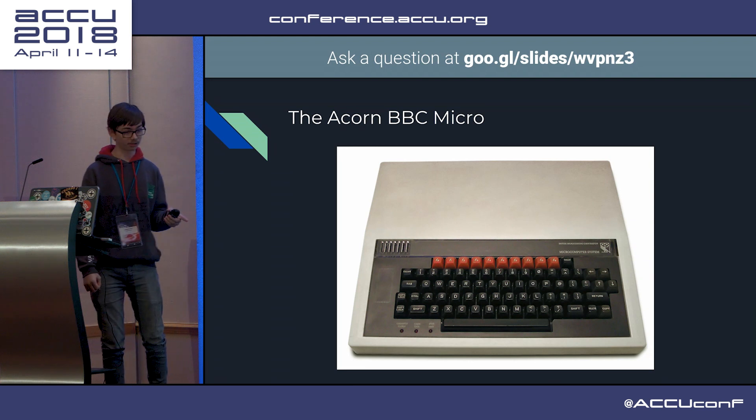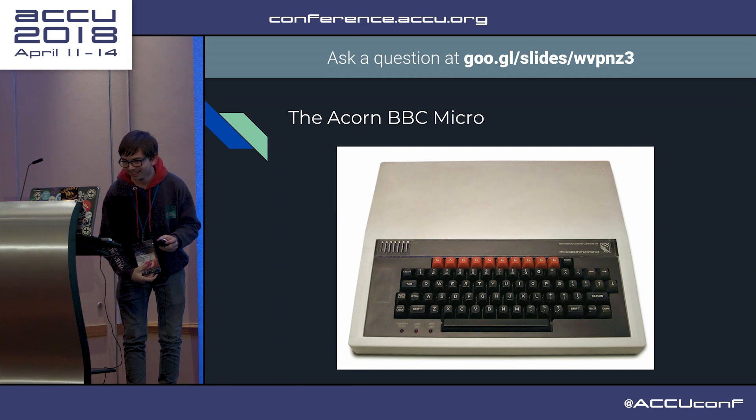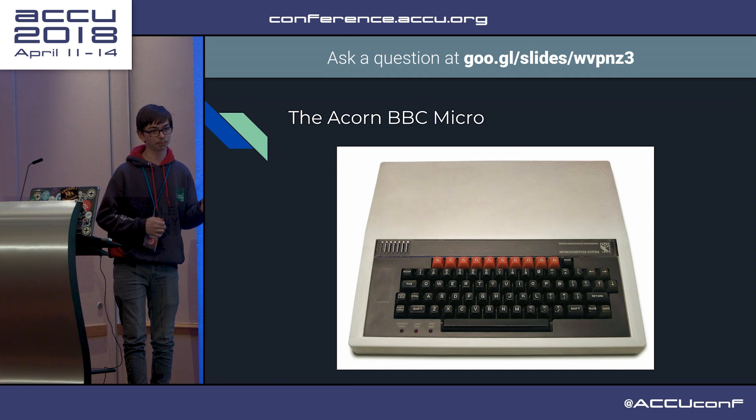It supports floppy drive, hard drive - yes, they were expensive as you'd expect. Analog to digital converter, GPIO, parallel printer, speech, interrupts and timers, 16 colours, and even a second processor.